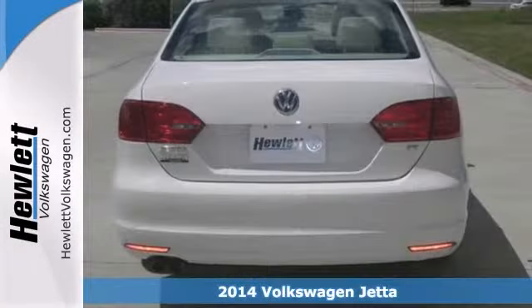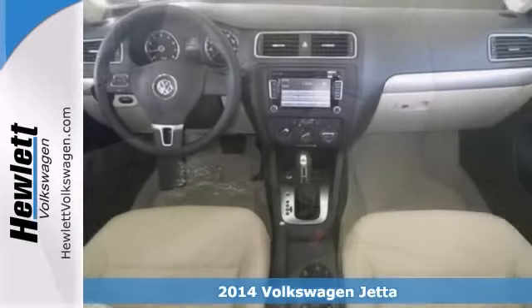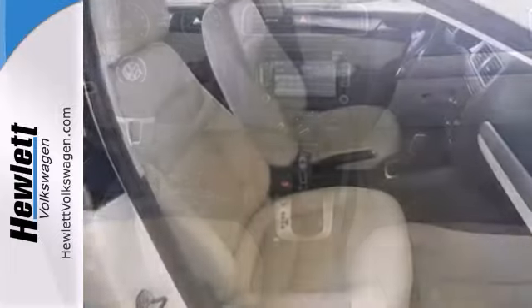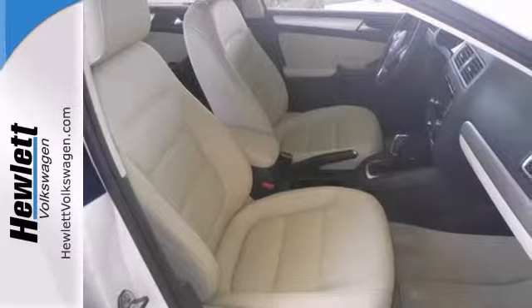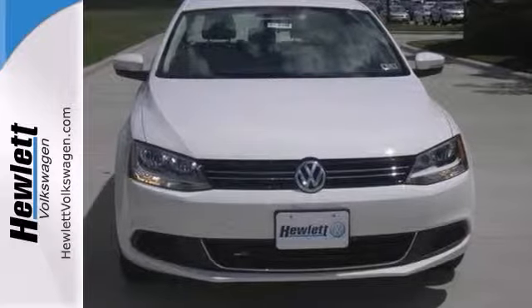Here's a 2014 Volkswagen Jetta. This one's got a lot to offer, including a turbocharged engine, a sunroof, and a push-button start. It also has stability and traction control, a sunroof, and alloy wheels. And with steering wheel controls and multiple airbags, it won't be here long. Come take a look.